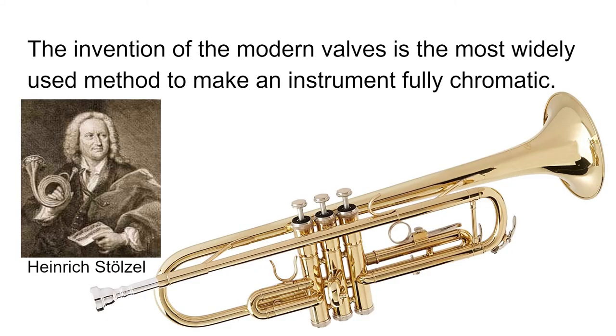In 1815, the first valve was invented by Heinrich Stotzel. The valve is the primary method of note changing today. By pressing a valve, a length of tubing is added to the airflow. This allowed instruments to be fully chromatic and still direct all of the air out of the bell for maximum sound and tone.